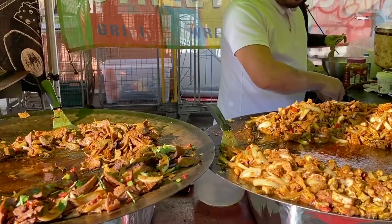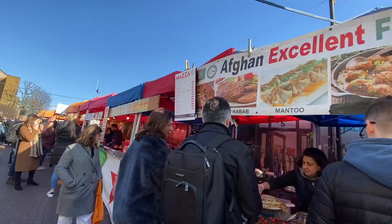Oh my gosh, I don't think there's enough chips. Let me know if you like it. One for you. Thank you. All right, Mama. Chicken tikka — very nice.